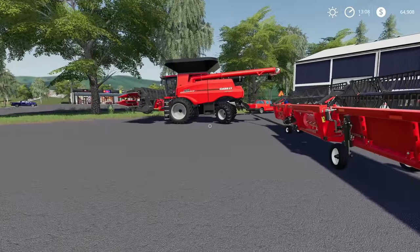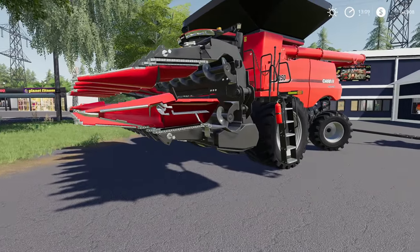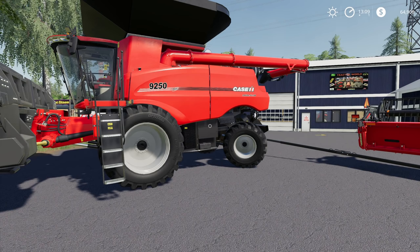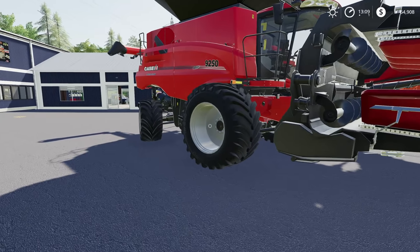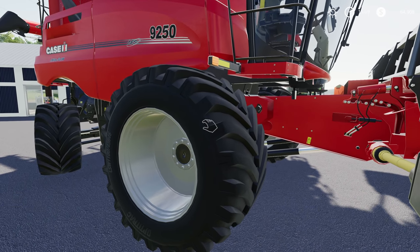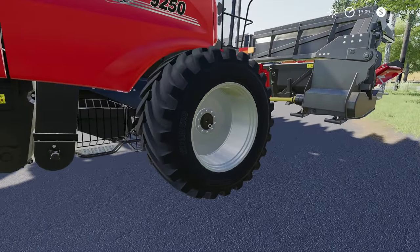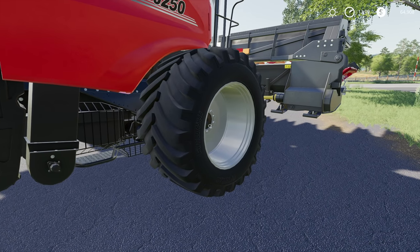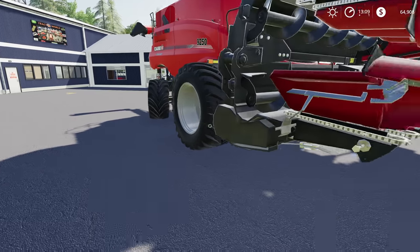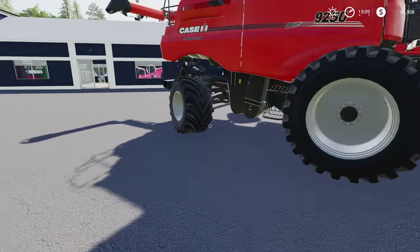Look at that thing — it's massive. To go along with it, we got the 45-foot draper header as well, plus another Capello header — an 18-row header. So we've got both for mostly corn and our bean head. We could do both. I thought about going with a tracked version — there was an option — but personally I find that the wheels just do better out here in Susquehanna. We could have gone doubles or duals, but these big Goodyears are gonna be the best for our fields.